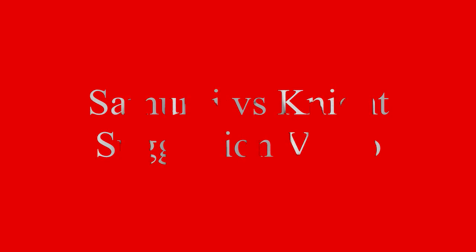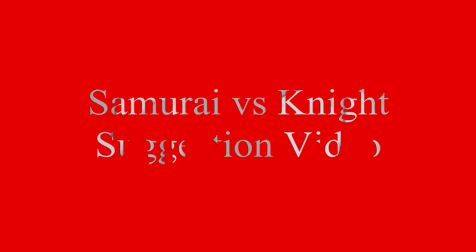Hey YouTube, what's going on? LeadStation4 here with another suggestion video. Today I will be doing Knight vs Samurai. I had no problems doing this one, mainly due to the fact that these guys were both, well, they were both knights, right? The knight was obviously mainly in Europe, and the samurai was like the knight of Japan, or Asia.